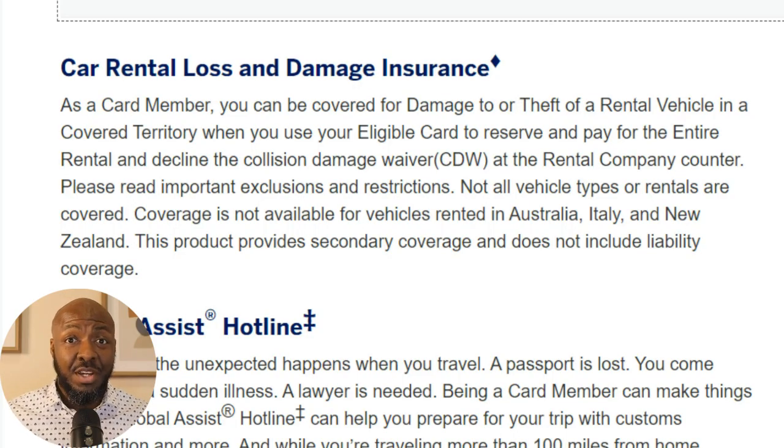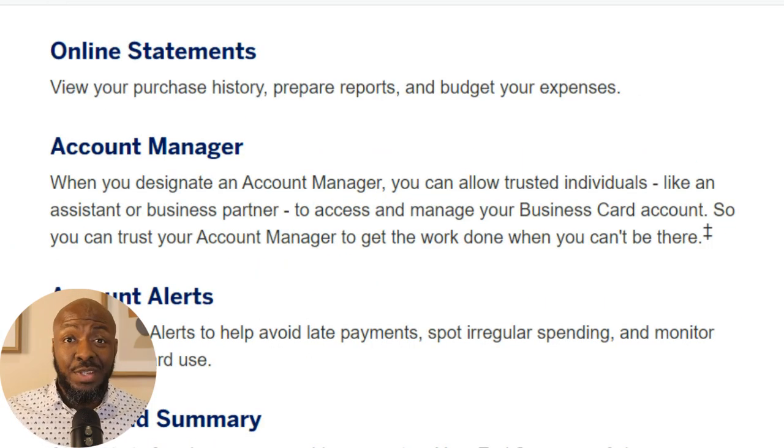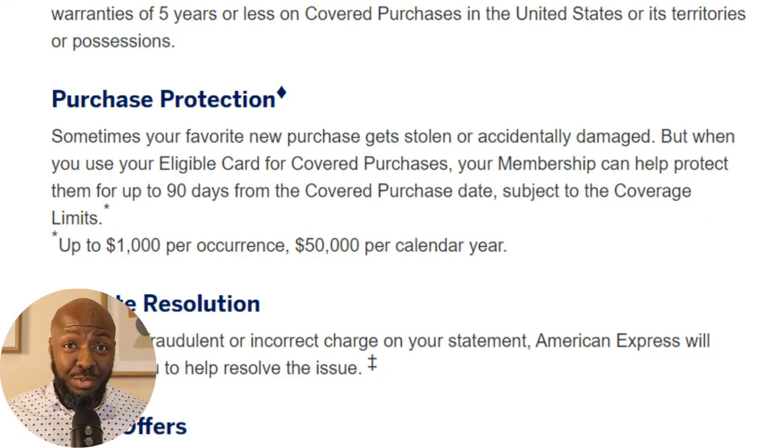One of the main travel benefits is car rental loss and damage insurance that you can get through the card. You can get employee cards to distribute to your employees and assign an account manager to manage those cards. Any purchases you make with this card can get an extended warranty added to those products. They also have purchase protection — if anything you purchased within the last 90 days gets lost, damaged, or stolen, you can get up to $1,000 per occurrence, up to $50,000 per year.